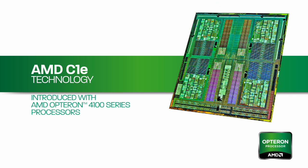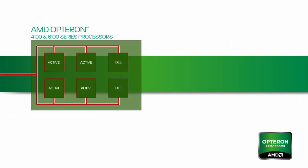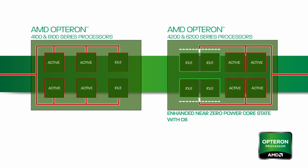With the introduction of a new generation of processors based on the all-new Bulldozer core, a new C6 power feature will be introduced. Currently, in C1E states, AMD Opteron processors still have active circuits in idle. With the new Bulldozer core, when both cores in a module are idle for a predetermined period of time, the power is gated off to the two cores in the module. This new state is called C6.